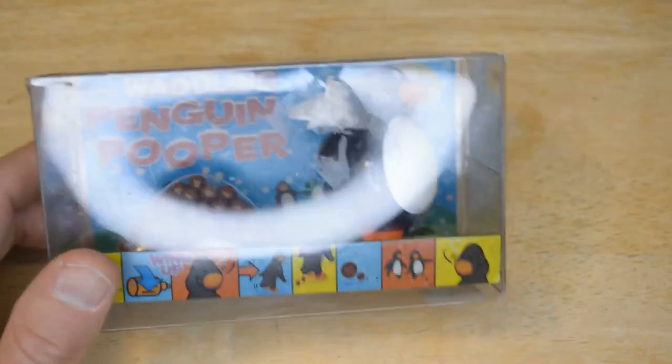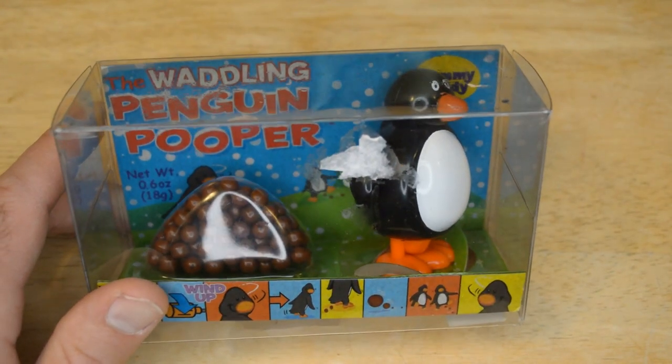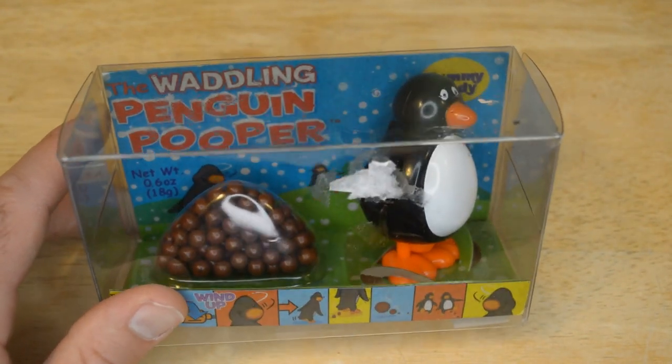Hey, what's going on everyone? Welcome to the 9 Malls ASEAN TV and Gadget Review Channel. Today I'm going to review a kind of a funny product, but I saw it and I was like, I should review this.